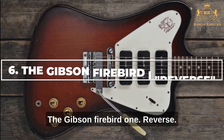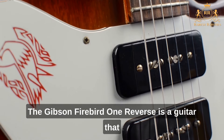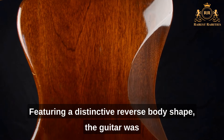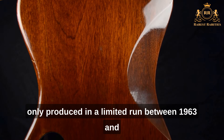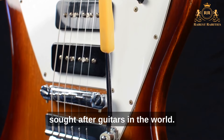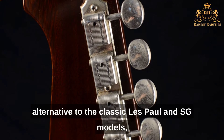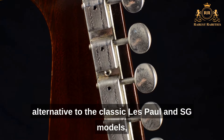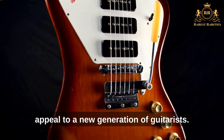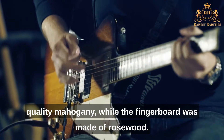Number 6: The Gibson Firebird 1 Reverse. The Gibson Firebird 1 Reverse is a guitar that is truly unique in both its design and sound. Featuring a distinctive reverse body shape, the guitar was only produced in a limited run between 1963 and 1965, making it one of the rarest and most sought-after guitars in the world. Designed as a modern alternative to the classic Les Paul and SG models, its body and neck were made of high-quality mahogany, while the fingerboard was rosewood.